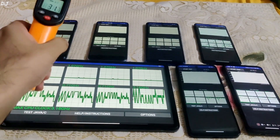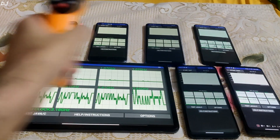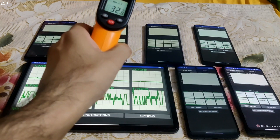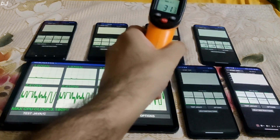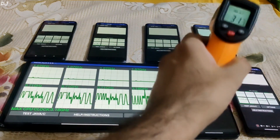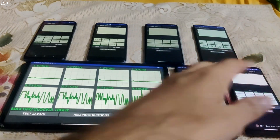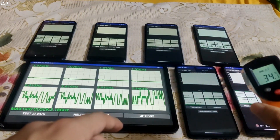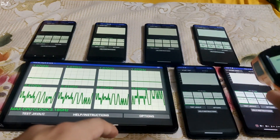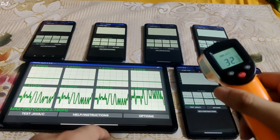Quickly measuring the temperature at the start: 32 degrees Celsius on Redmi Note 9 Pro. On the Realme phone temperature is around 33 degrees Celsius. On Poco X3 Pro it is around 32 degrees Celsius. High temperature on ROG Phone 5S — 34 degrees Celsius, not sure why. And this is Redmi 12 5G at 32.3 degrees Celsius.